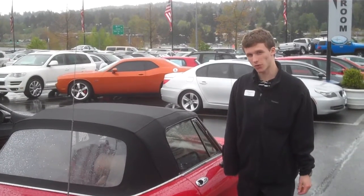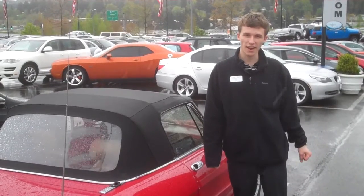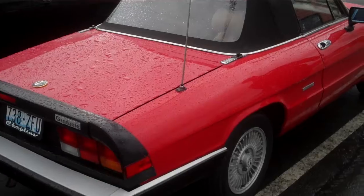Hi, this is Alex at Chaplin's Volkswagen Subaru, located right off I-90 in the East Gate area, and this is a 1990 Alfa Romeo Spyder.